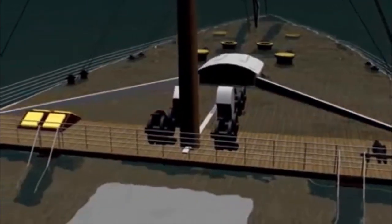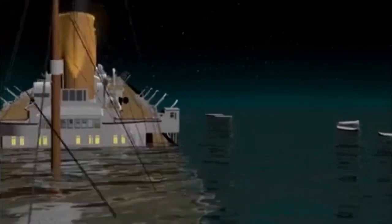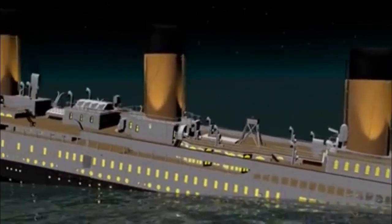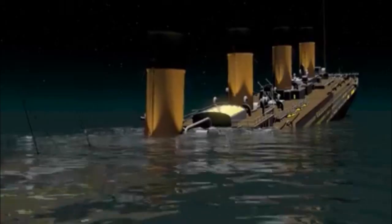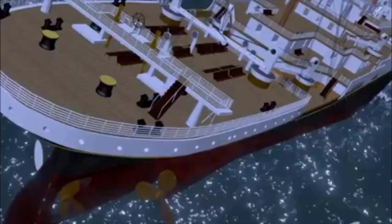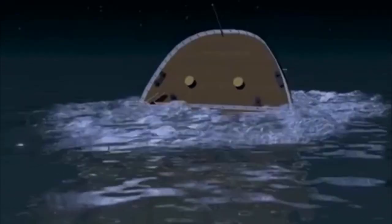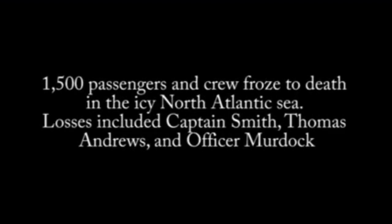Slowly, Titanic started sinking into the Atlantic Ocean. The cold freezing water filled up the entire front section, causing imbalance. Many cracks were initiated and started propagating. Finally, the ship started losing its parts one by one. The rear compartment got lifted up, the cruise broke into two pieces, and both the front and rear sections started marching toward the ocean bed at great speed. In total, 1,500 people lost their lives.